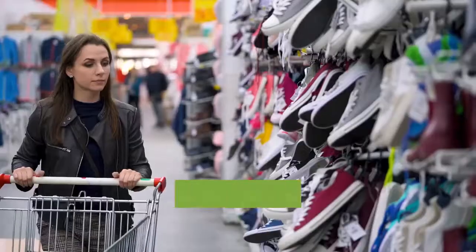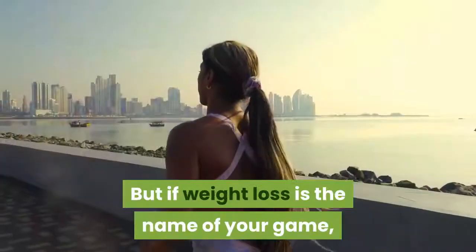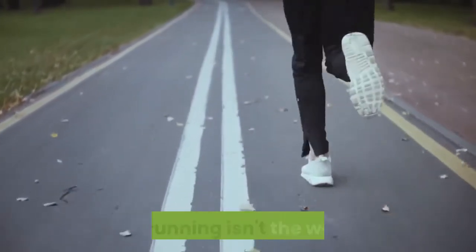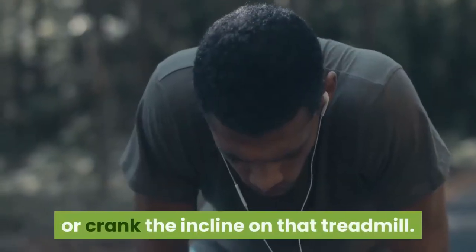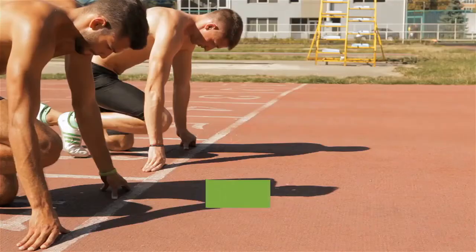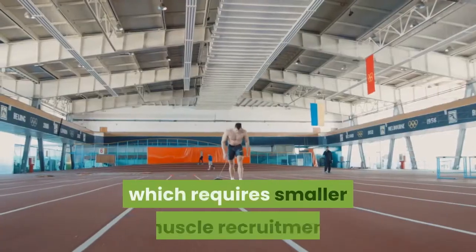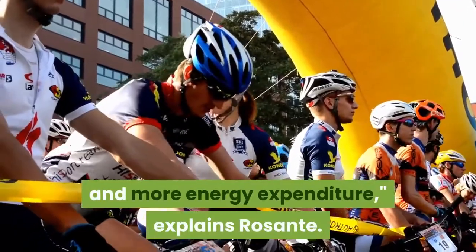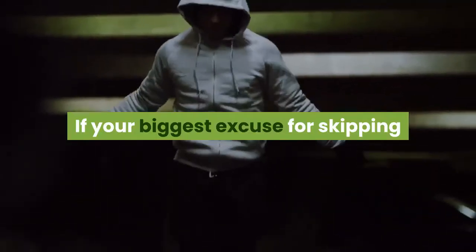Number three: running. All you need is a pair of sneakers before you head out the door. But if weight loss is your goal, a light jog isn't the way to go. Instead, find a hill to sprint up or crank the incline on the treadmill. Running uphill forces you to work your glutes and legs — two of your body's biggest muscle groups — requiring more energy expenditure.